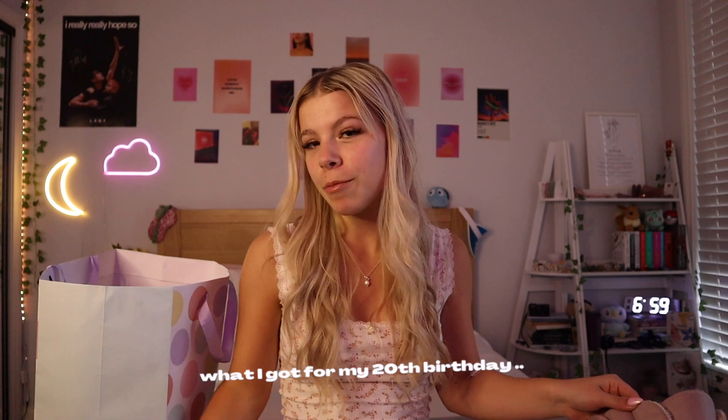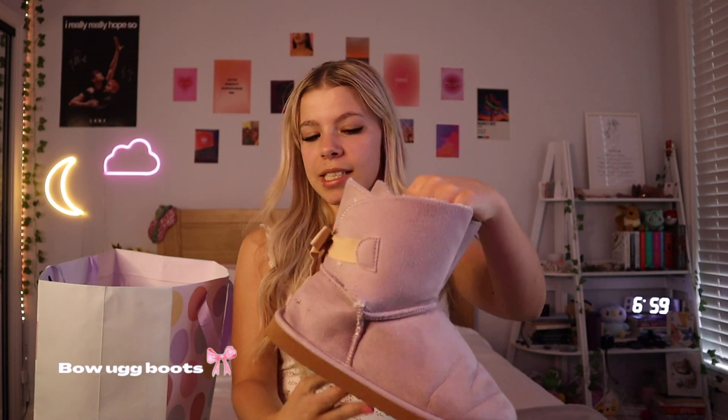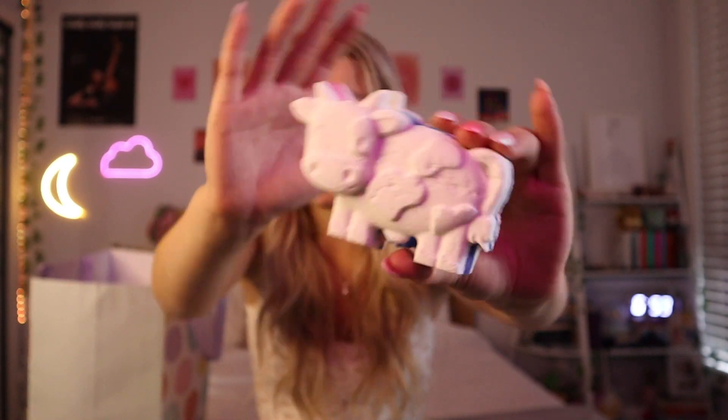The first presents we're going to start with are the things that my mom got me. My first and probably favorite gift of this whole video is these little UGG boots that my mom got me — they've got little bows on the back and they're like a nice pastel dusty purple color. She also got me this thing from Lush — it's so cute, it's got this little cow bath bomb that's like rainbow, and also a rainbow body bar.